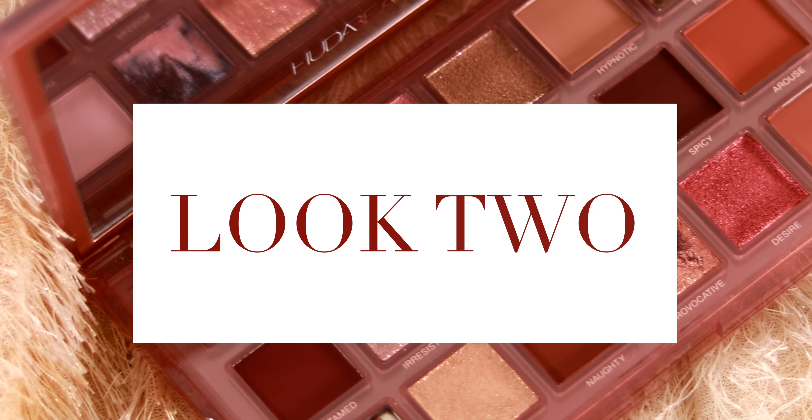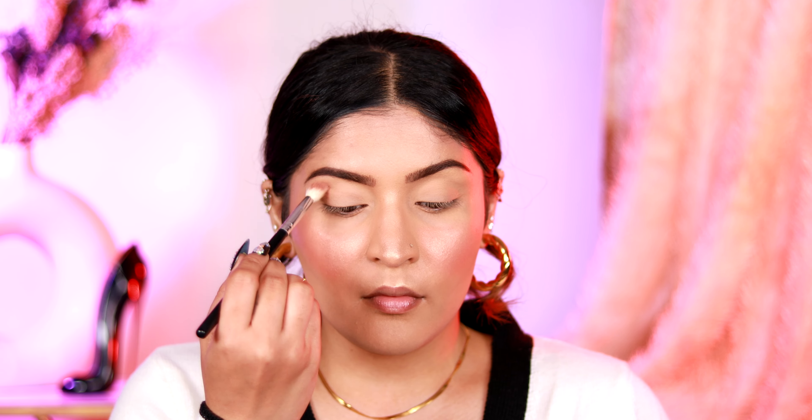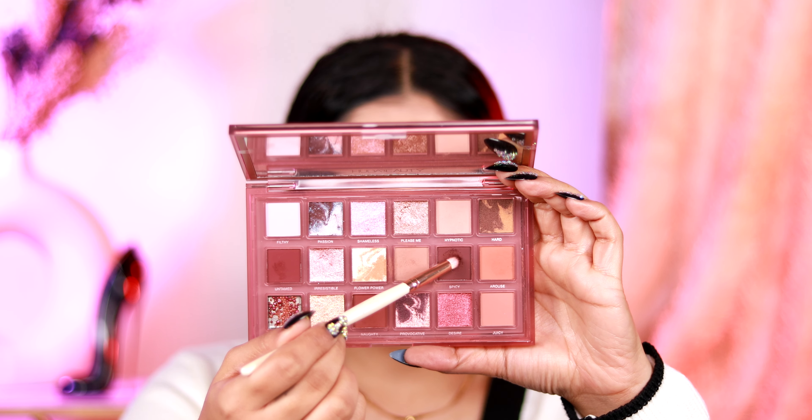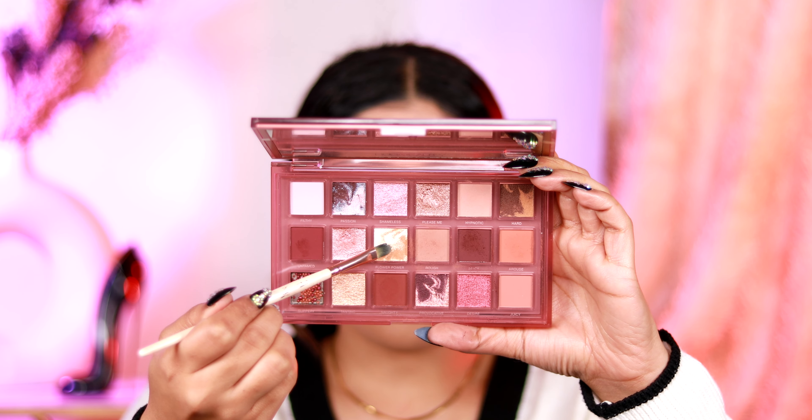For look number two, we're doing a grungy halo eye. Starting off with a beautiful transition color placed all through the crease using circular motions for a seamless blend. Taking a gorgeous brown color, I'm applying it to my outer and inner corners for concentration of color, then blending out the crease with whatever's remaining on the brush. I'm deepening the outer and inner corners further, then blending everything out before adding the final shade to ensure the halo is defined. Taking this gorgeous marbled color, I'm applying it all over my lid — applying with a finger gives more packed color, but I'm going for that scattered glitter effect.